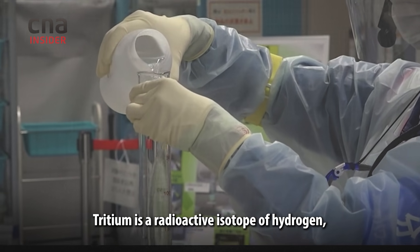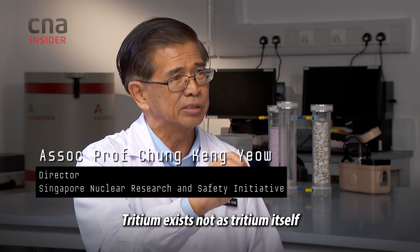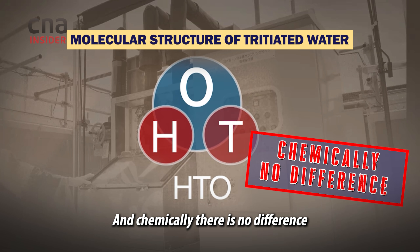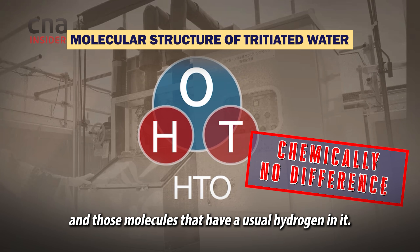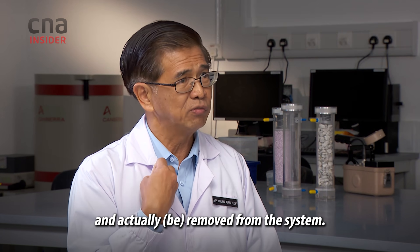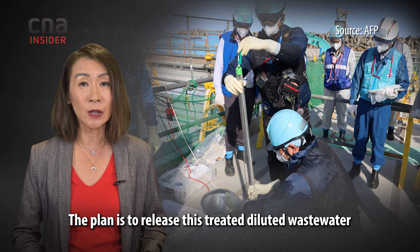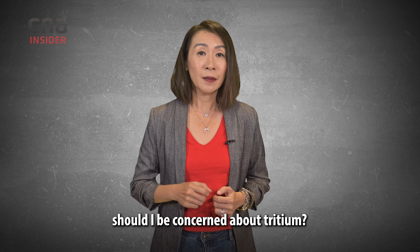Tritium is a radioactive isotope of hydrogen, and it's chemically impossible to remove it from water. Tritium exists not as tritium itself, but as part of the water molecule. We know the water molecule is H2O. One of the H is actually replaced by tritium. And chemically, there's no difference between those water molecules that have a tritium in them and those molecules that have a usual hydrogen in them. There's no way that tritium can be differentiated and actually removed from the system. Because tritium cannot be removed, what the government and TEPCO have done instead is to dilute it. The plan is to release this treated, diluted wastewater gradually over 30 years. But wait — should you be concerned about tritium? How dangerous is it?